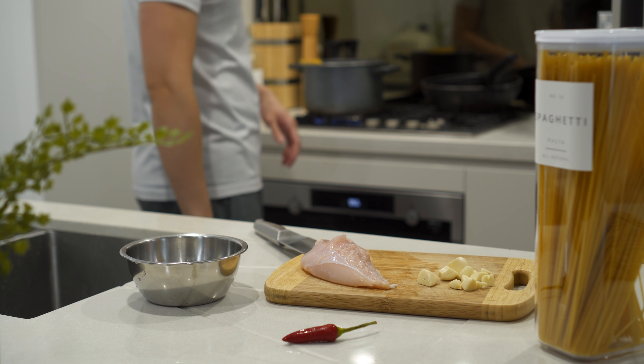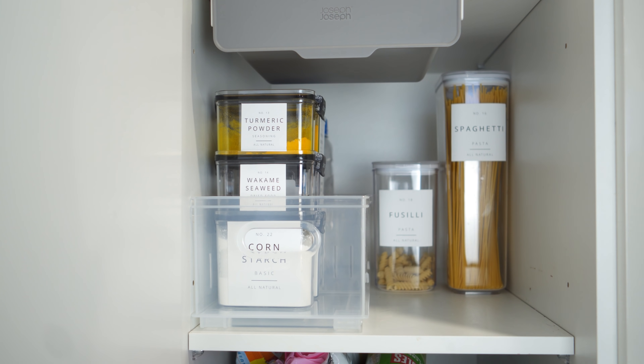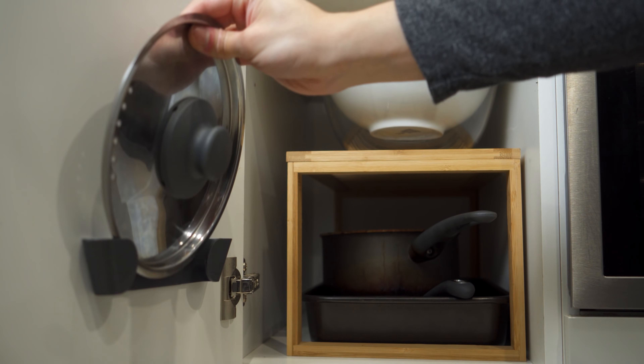While there are occasions when things can get a bit messy, having a system and a place for every single item makes it really easy to maintain and keep the kitchen organized.